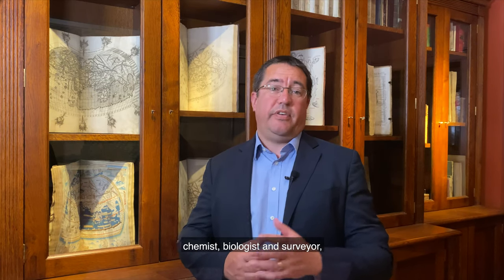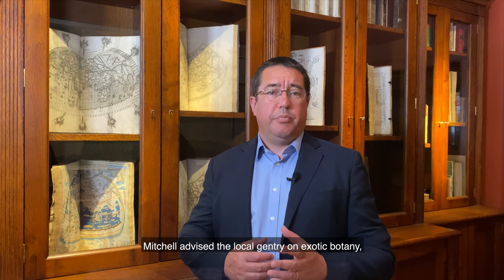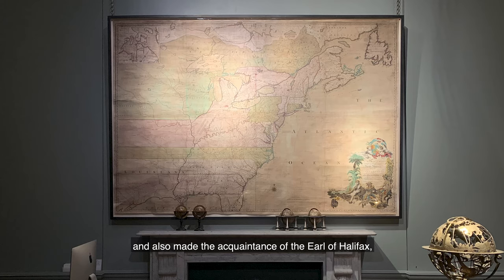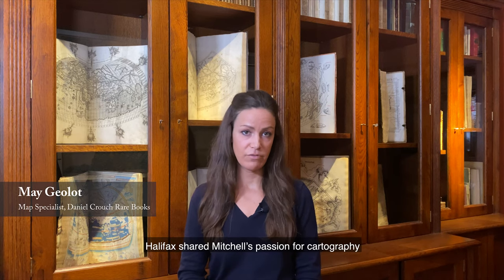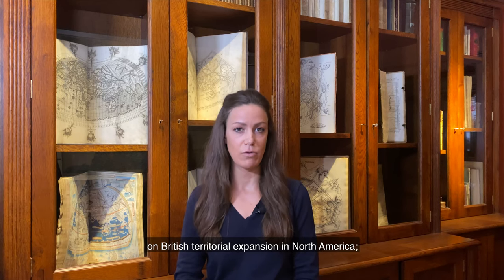John Mitchell — physician, botanist, chemist, biologist and surveyor — began his life in Virginia before moving to England in 1746. Whilst in London, Mitchell advised the local gentry on exotic botany and also made the acquaintance of the Earl of Halifax, President of the Board of Trade and Plantations. Halifax shared Mitchell's passion for cartography, together with his hawkish views on British territorial expansion in North America.